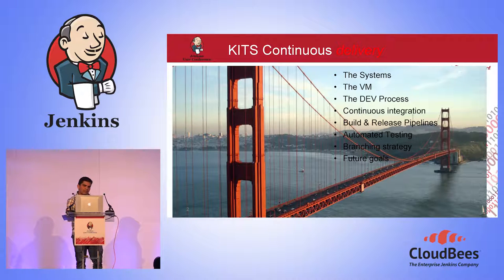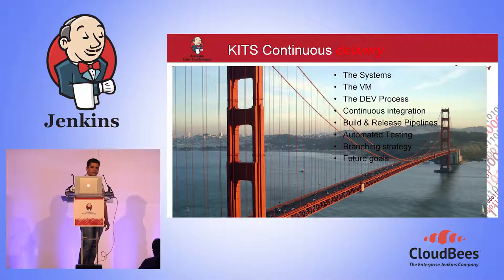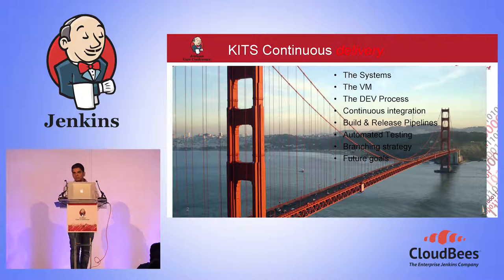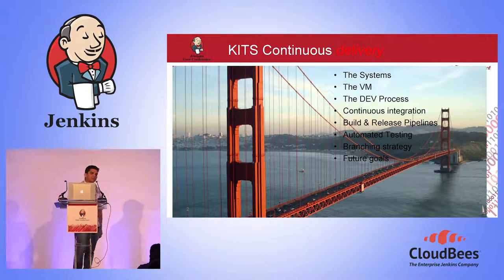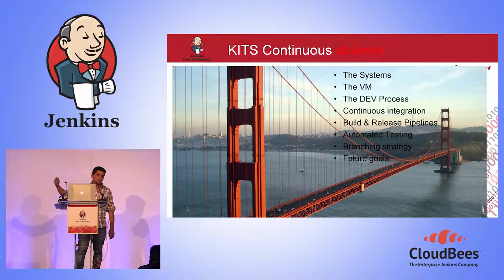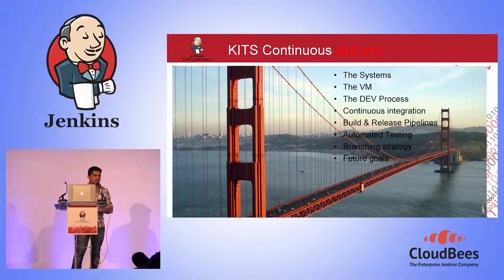I'll touch upon the automated testing we've been doing to get a release through the gates, a bit of branching strategy which helps us achieve code in one branch while delivering — which is a basic principle of CD. I'll also touch upon future goals around cloud computing. Continuous delivery is shown in red, meaning it's not there yet. We have a framework to continuously deliver, but we still have infrastructure challenges.